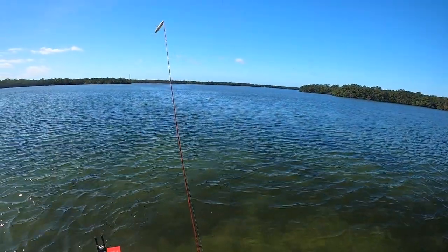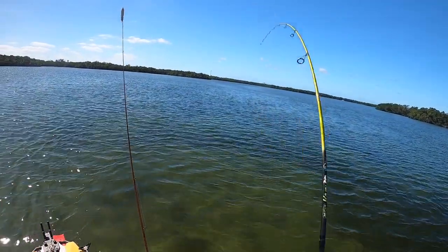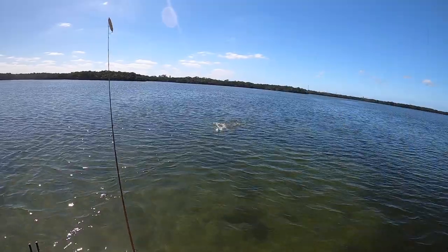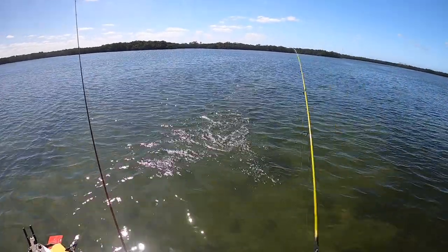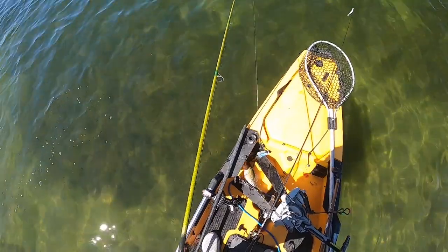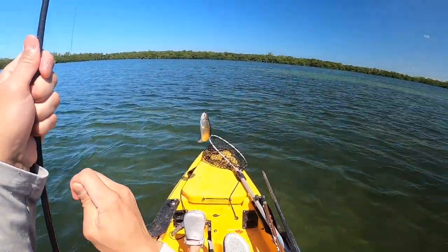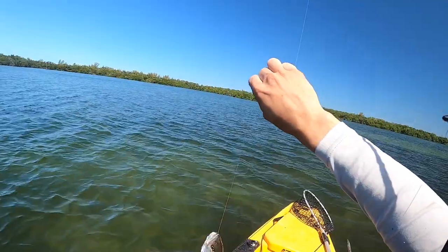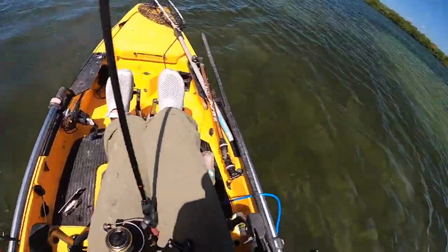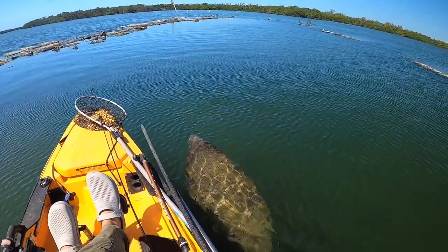Got a fish on - should have a nice trout right there. Whoo, that's a nice trout - that's pretty good, that's probably a keeper. Where'd you come from? I barely felt this guy on my line. Baby manatee - what's going on!